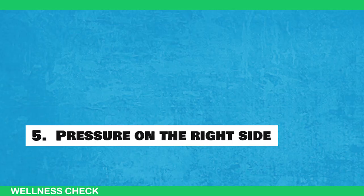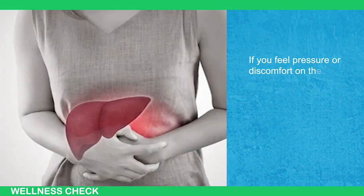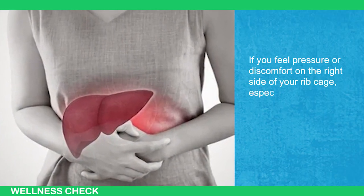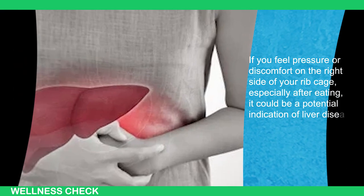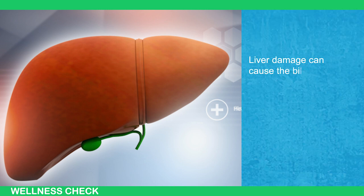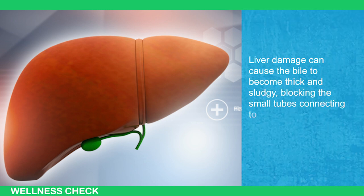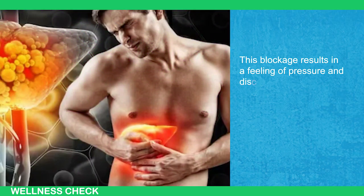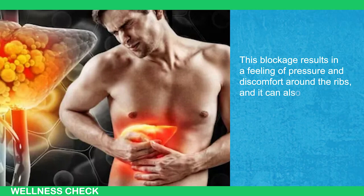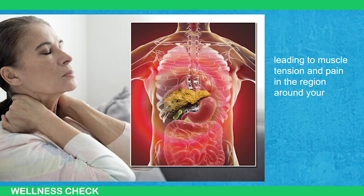Sign 5: Pressure on the Right Side. If you feel pressure or discomfort on the right side of your rib cage, especially after eating, it could be a potential indication of liver disease. Liver damage can cause the bile to become thick and sludgy, blocking the small tubes connecting to your gallbladder. This blockage results in a feeling of pressure and discomfort around the ribs, and it can also affect the phrenic nerve, leading to muscle tension and pain in the region around your right shoulder.